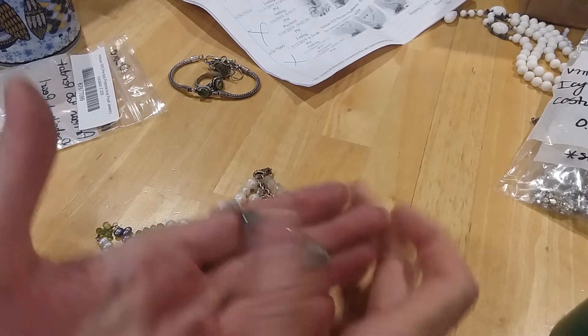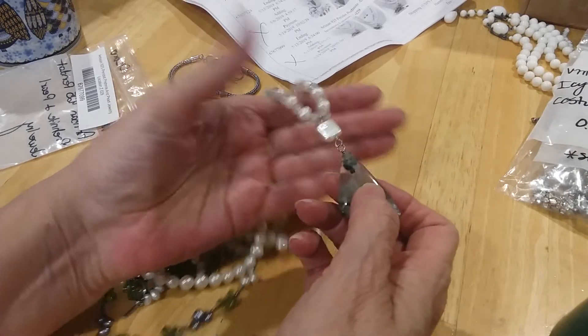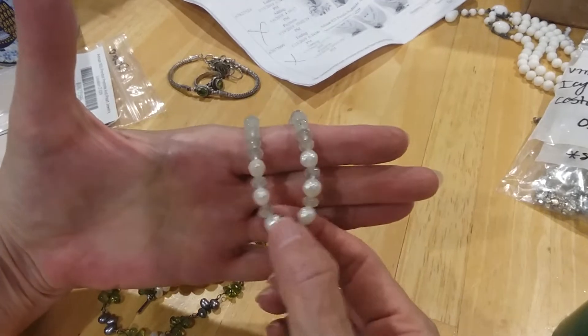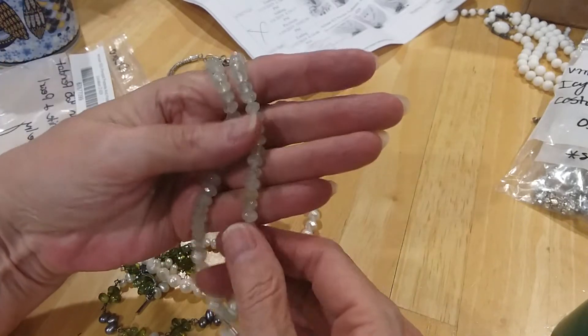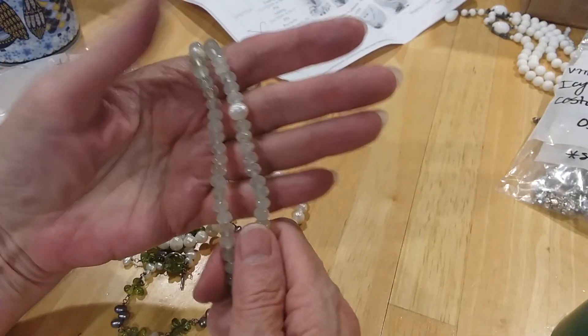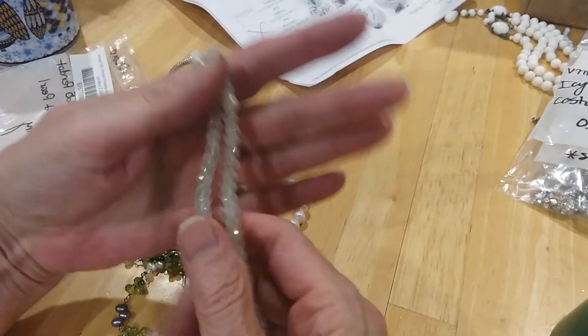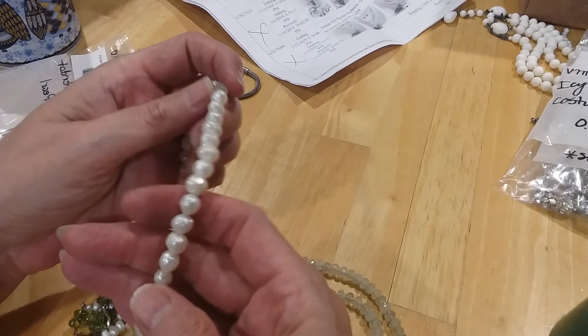So this may be the prehnite — I don't know if I'm saying that right. This is a pearl, these are pearls, freshwater pearls. I'm not sure what these are, but they are beautiful, cold as ice. And these are more freshwater pearls.